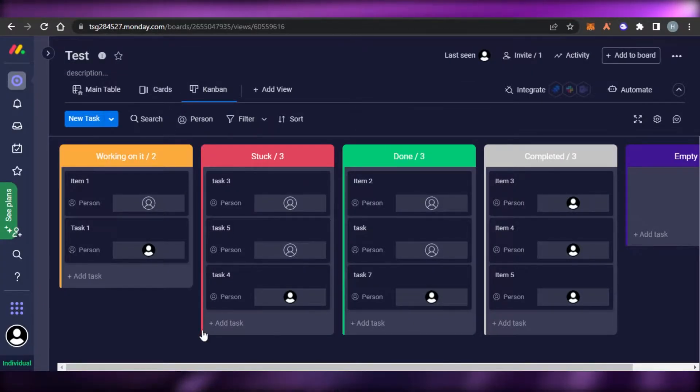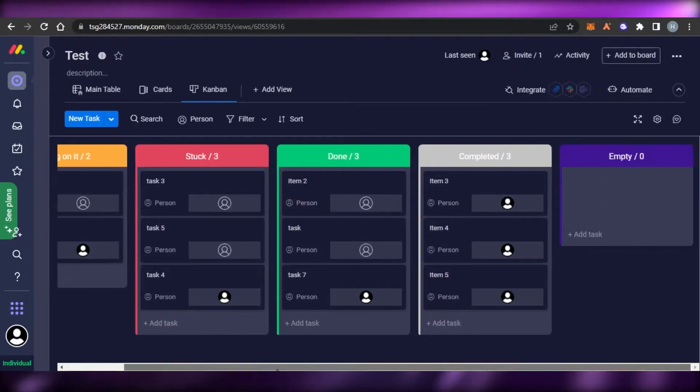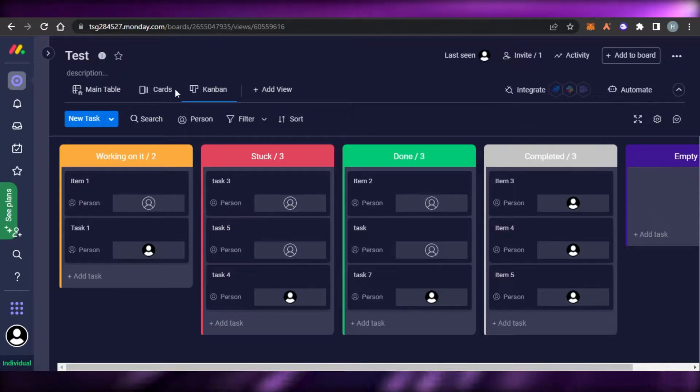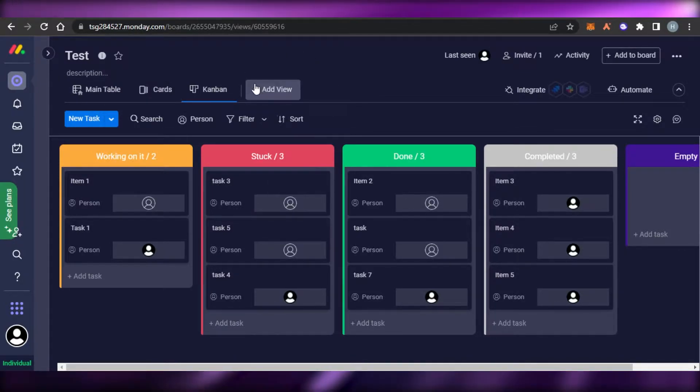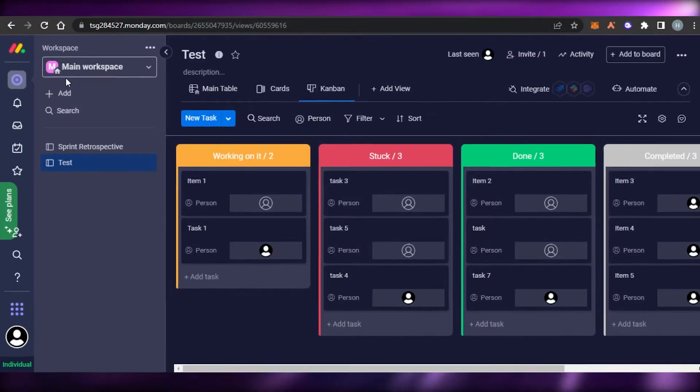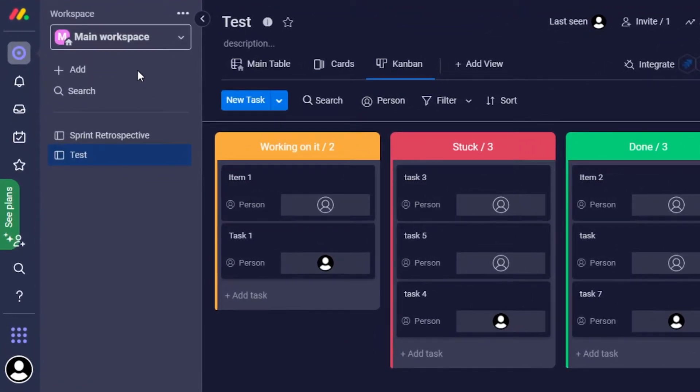First we have Monday.com. Monday.com is one of the very famous project management software and a CRM. It's an all-in-one platform with all the basic tools that we need. With the free version of Monday.com, we will be able to create our own workspace, and in the workspace we can create different boards.